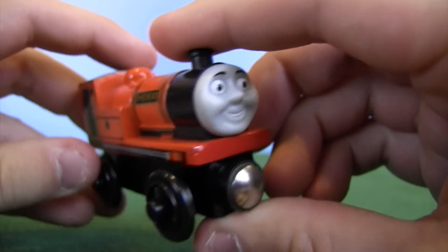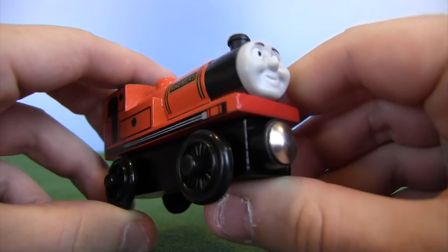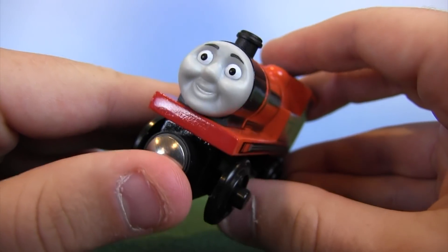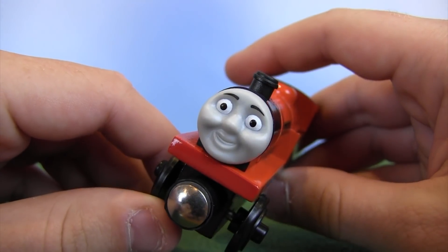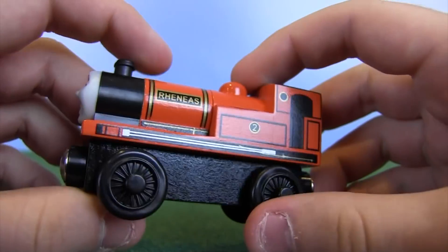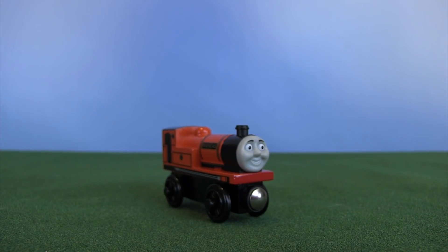Glad I got to unbox this. It's funny — I completely ignored these Tomy engines when they came out six or seven years ago, and here I am getting them into my collection just so we can compare and contrast the different versions. That version of Reneas — not too bad, honestly. Definitely a little bit of a different one, but I'm glad to have it in my collection.